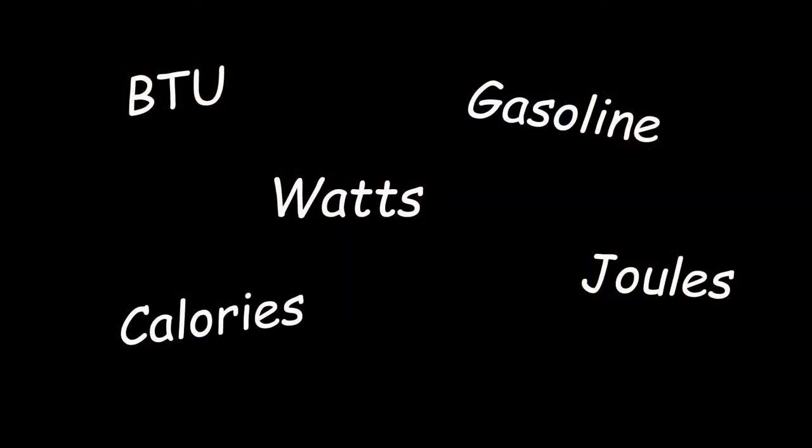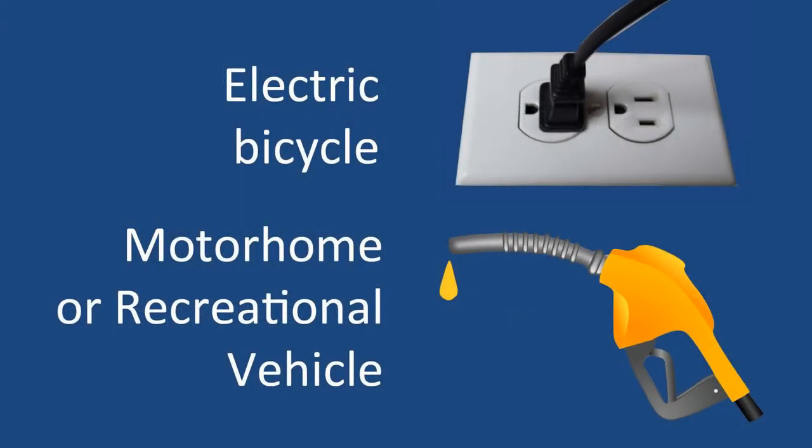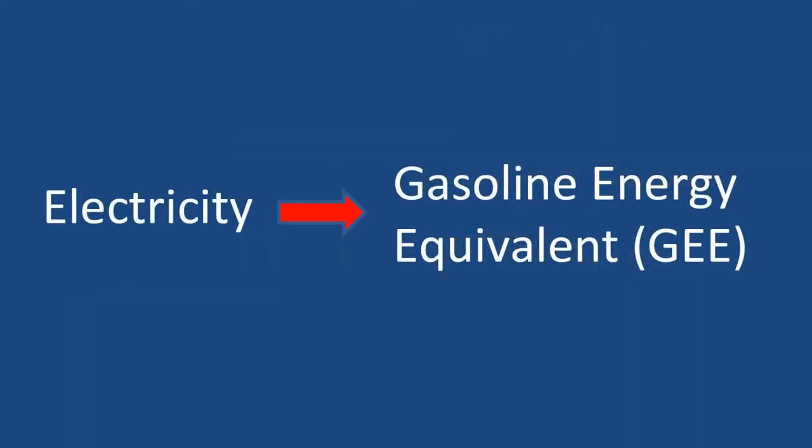There are many ways to express a quantity of energy. Scientists use joules, furnace manufacturers use BTUs, electric lights are measured in watts, the food we eat in calories, and the cars we drive in gasoline. To compare my electric bike to a motorized recreational vehicle, I had to make a choice of either kilowatt-hours or gasoline. Since gasoline is more intuitive to us — we know what a liter or a gallon of gasoline looks like — I decided to convert the kilowatt-hours of energy that the bicycle used into the amount of gasoline that contains the equivalent amount of energy.